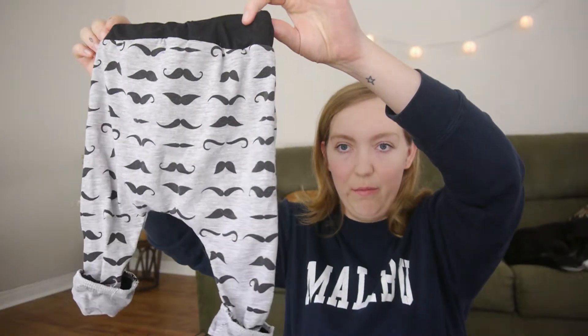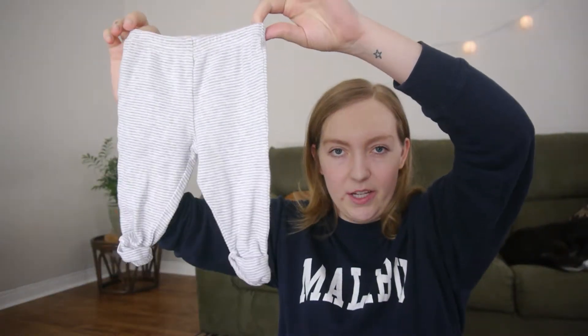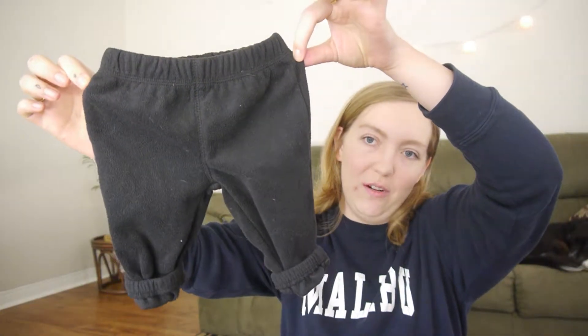He has three pairs of pants and probably wears one pair maybe once a week — he really doesn't wear that many clothes at all. We have these cute mustache harem pants, and then these little striped ones that are cuffed at the bottom just to keep them over his feet. He doesn't like his feet covered and we don't use socks. Then we have these little sweats that are super cute and he wears these quite a bit if he wears any pants.